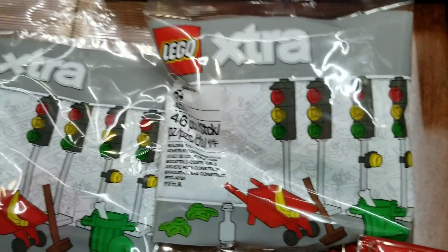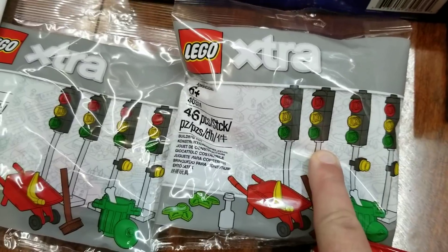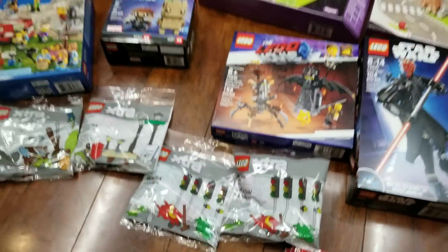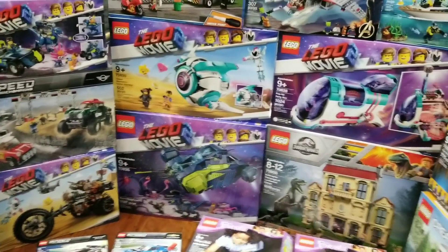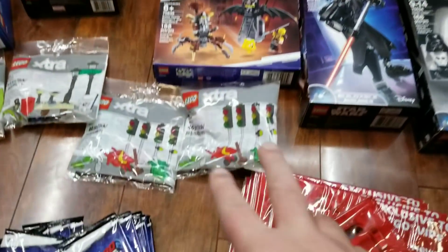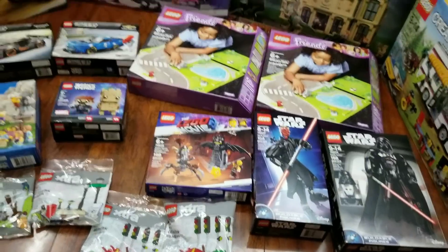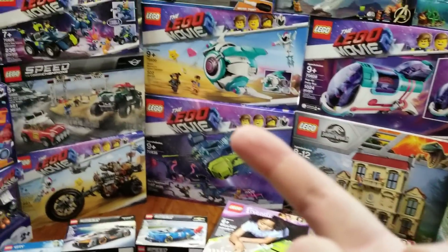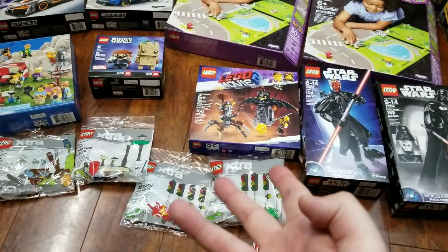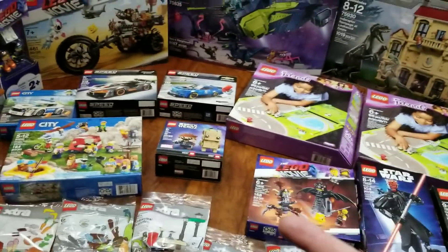This street lights poly bag is probably the most important one to make your city feel like an actual city — you've got to have street lights. I'm so happy they created these and I bought two. We also have another order coming: the Ninjago monastery set, plus a couple more poly bags so I could hit $88 to get the Year of the Pig set.